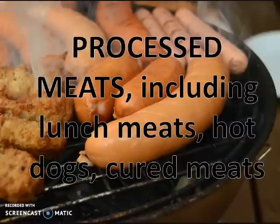Processed meats are high in those AGEs — those advanced glycation end products. Also, these meats are cooked at very high temperatures, which creates inflammatory chemicals.